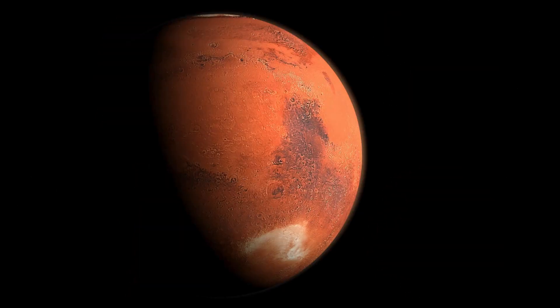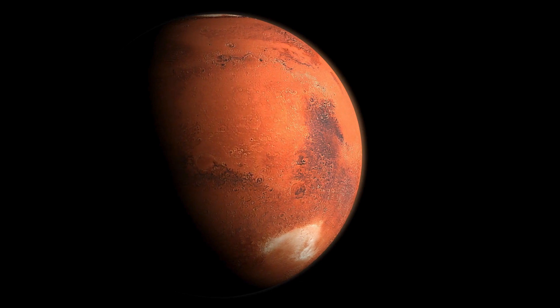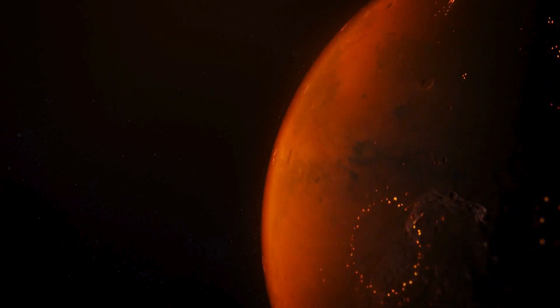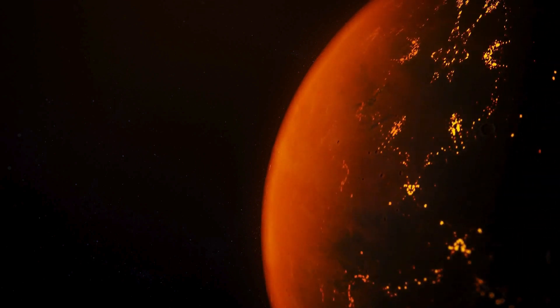Despite the relatively warm temperatures observed during the Martian daytime in certain regions, the planet's overall climate remains cold and inhospitable to human life. The extreme temperature variations and harsh environmental conditions on Mars make it a challenging environment for potential human exploration and colonization.